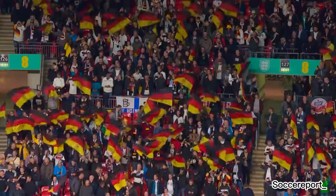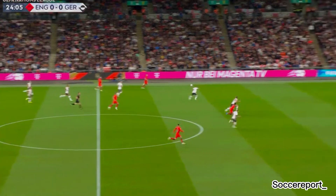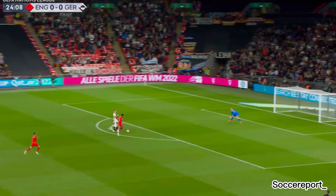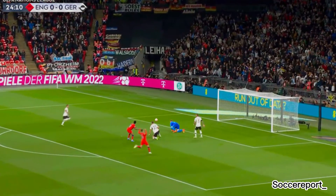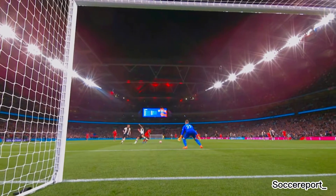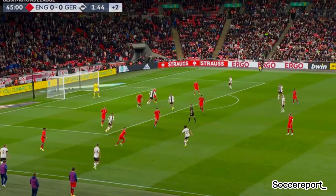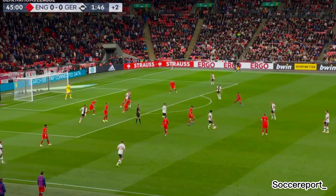Hansi Flick and Germany travel to England and to Wembley to take on Gareth Southgate's side on the final matchday of this season's Nations League. It was the three Lions who got off to the better start in front of a home crowd, with Marc-Andre Ter Stegen called into action and able to come up with a world-class save to deny Raheem Sterling just after the 25-minute mark.